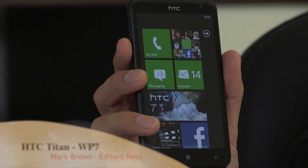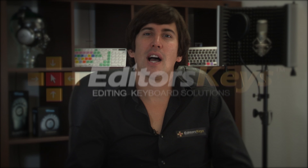Hello and welcome to the Editor's Keys YouTube channel. I'm Mark Brown and today I'll be reviewing the new Windows 7 phone, the HTC Titan. The Titan is a mammoth of a device and the flagship phone for HTC, and really shows off what Windows Phone can really do.